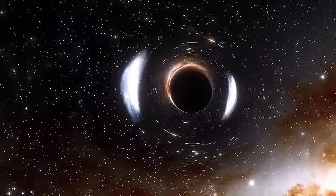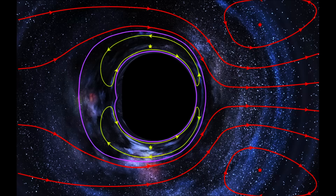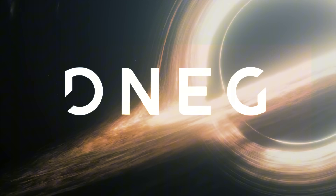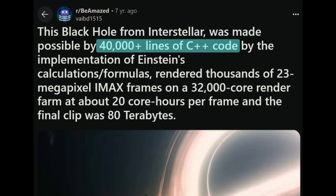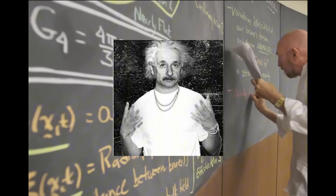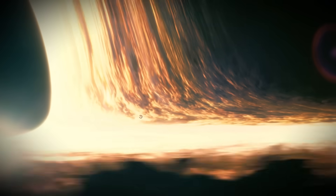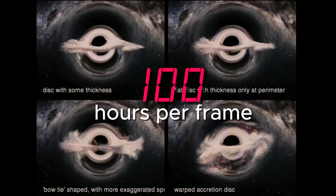Around a black hole, gravity is so strong that it warps space and time, causing light to bend in ways very different from everyday life. Traditional CGI software cannot handle such extreme bending of light. So VFX studio DNEG had to create a special software called DNGR — Double Negative Gravitational Renderer — from scratch just for the black hole scene alone. This renderer uses Einstein's equations of general relativity to describe how light behaves near extreme gravitational forces. The complexity resulted in processing 800 terabytes of data; some individual frames took around 100 hours to render, and the whole scene took more than 100 days.